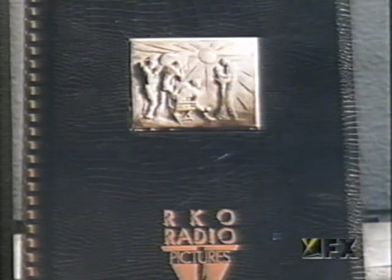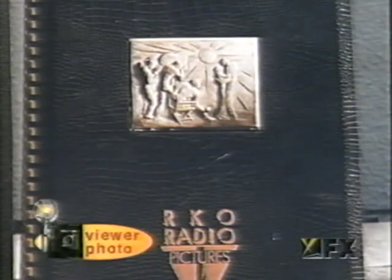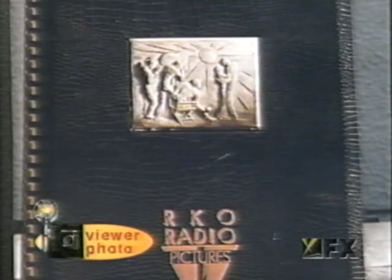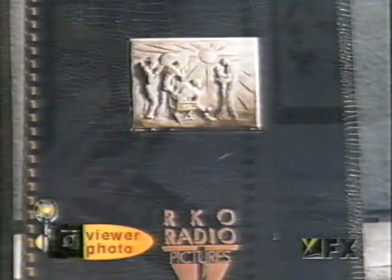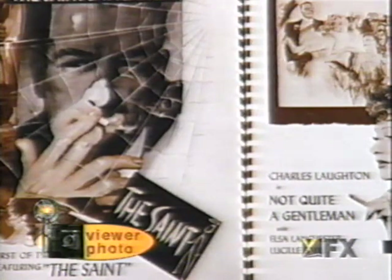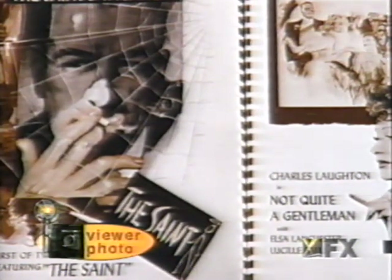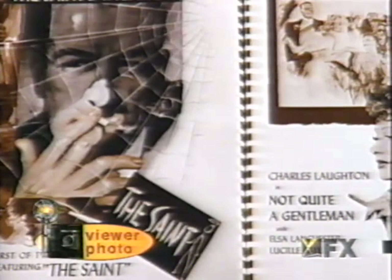Okay, turning to the mailbag, we have a letter written by Judy, who writes to us from Corona, California. Judy says: enclosed are pictures of an RKO movie distribution catalog from 1940 to '41. The catalog contains 26 pages, listing 40 movies and 13 shorts. It also has a page of pictures showing the producers and directors of the time.